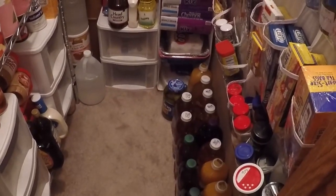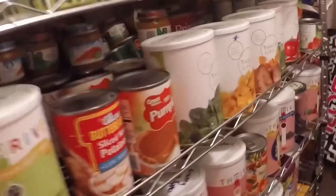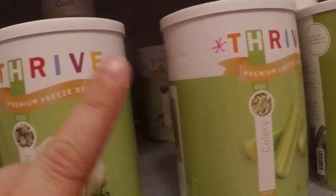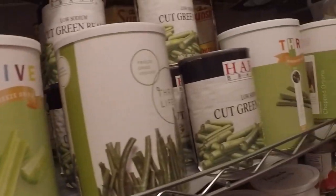That is my pantry. I come in here to get things — there are things that I use often out of here. All of my freeze-dried or dehydrated stuff, if there's a little star on it, it means it's currently open. If it doesn't have a star, it means it's still sealed.